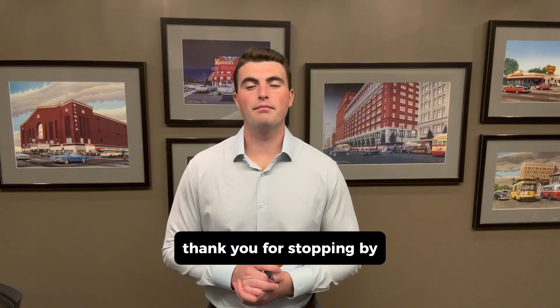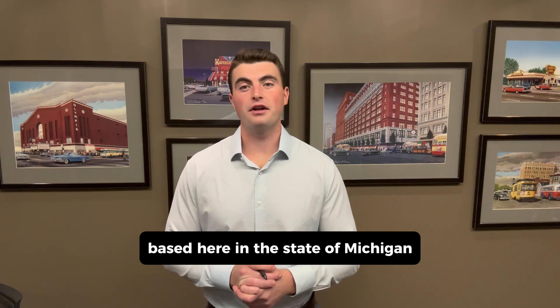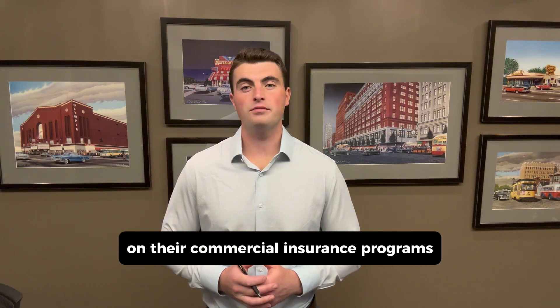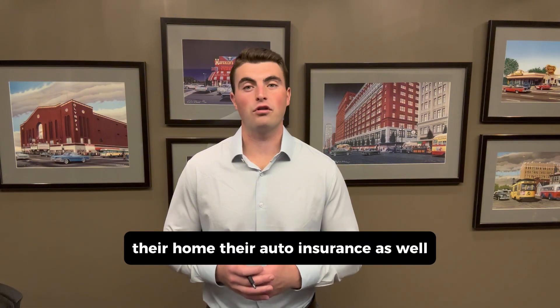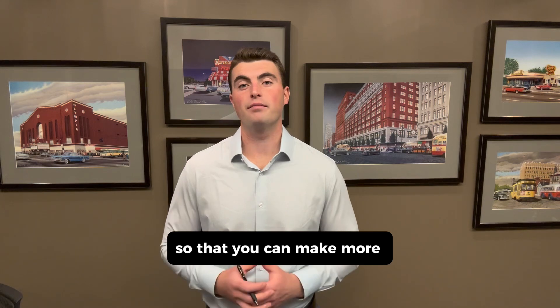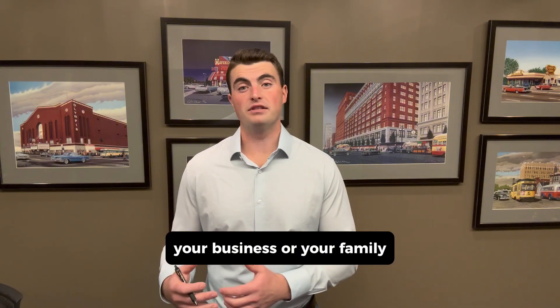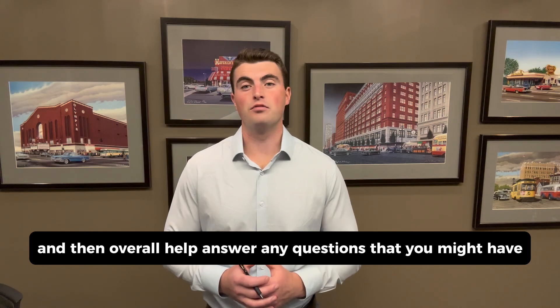Thank you for stopping by. My name is Brian Gutowski. I'm an independent insurance agent based here in the state of Michigan, Metro Detroit specifically, and I work with businesses on their commercial insurance programs as well as helping families and individuals with their personal insurance — their home and auto insurance as well. My goal with this channel is to pass on a little bit of educational information to you so that you can make more informed decisions around your insurance, whether that's for yourself, your business, or your family, and then overall help answer any questions that you might have.